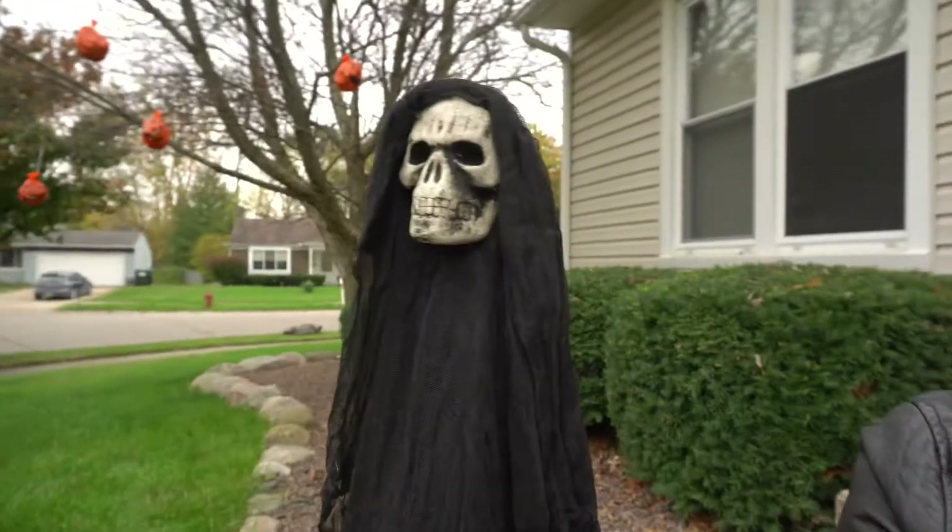There are two schools of thought when it comes to decorating for Halloween. You can either be really cute and sweet, or you can go for broke and be scary.